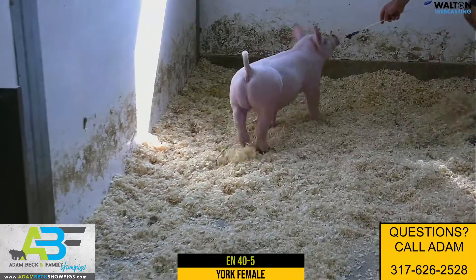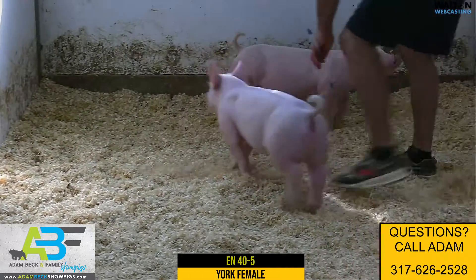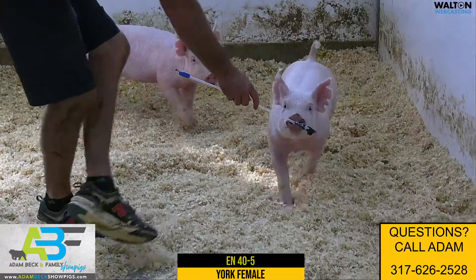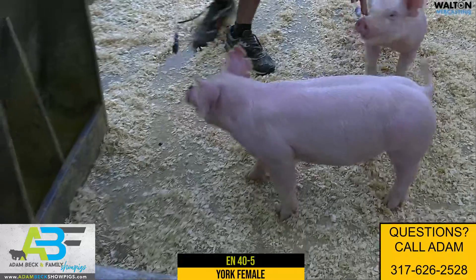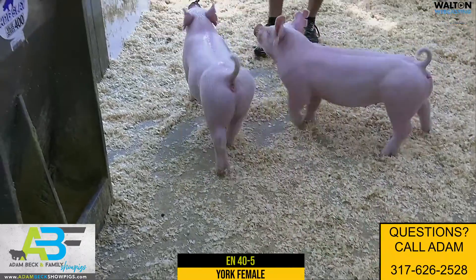Very special gilt here in 40-5 — a gilt that is bred incredibly well and, visually, is just awesome in how she's built and put together. We think this gilt has just got a tremendous future.